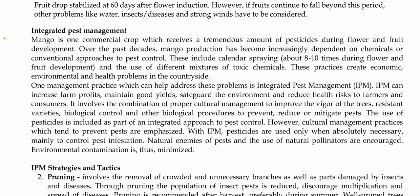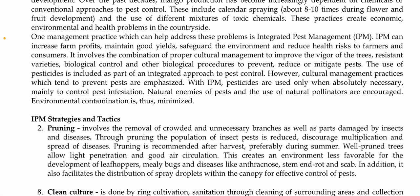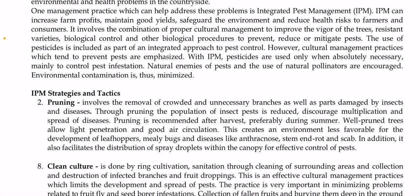These practices create economic, environmental, and health problems in the countryside. One management practice that can help address these problems is integrated pest management, also known as IPM. IPM increases farm profits, maintains good yields, safeguards the environment, and reduces health risks for farmers and consumers. It involves proper cultural management, resistant varieties, biological control, and other biological procedures to prevent, reduce, or mitigate pests. Pesticides are used only when absolutely necessary as a last resort, and natural enemies of pests and natural pollinators are encouraged.